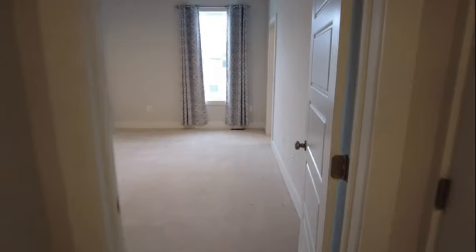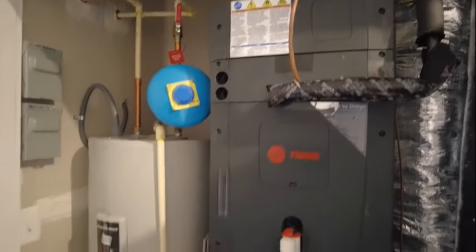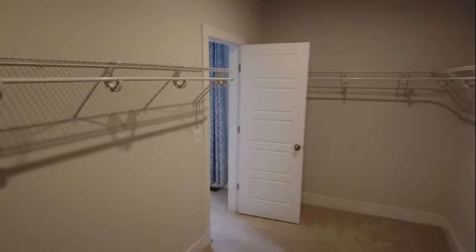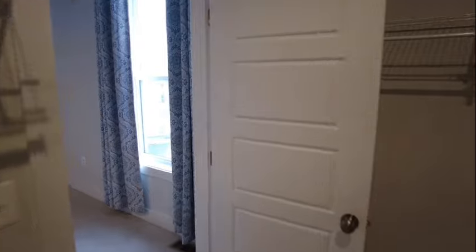We're now heading towards the primary bedroom. On the right is the heating and air closet — that's a Trane heat pump with an electric water heater on this level. The primary bedroom has a ceiling fan and good natural light. The walk-in closet is not just any closet — it's amazing. The wall is approximately 13 to 14 feet wide, so you have a remarkable amount of space. If you wanted to add custom cabinetry or different railing for even more storage, you could, but you definitely have enough space for your wardrobe.